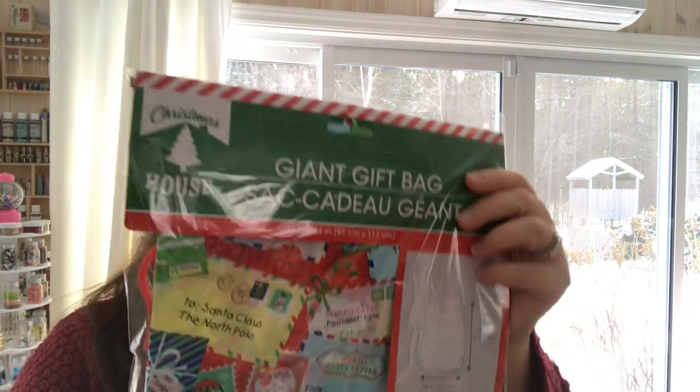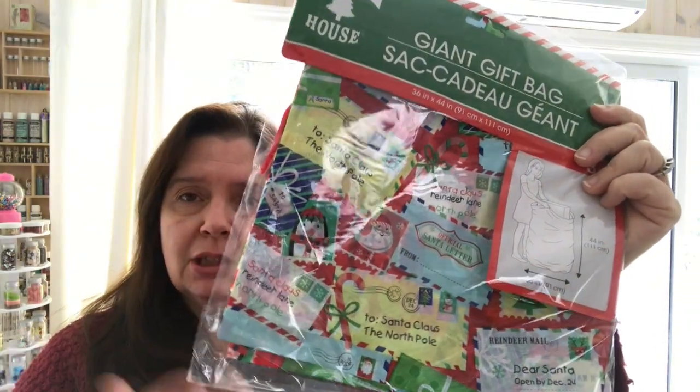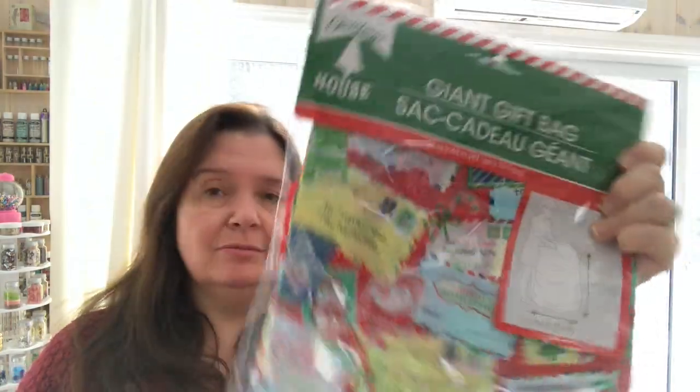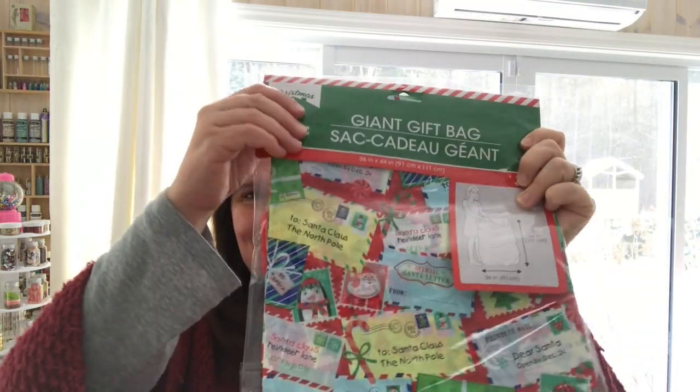I saw this giant gift bag, so I picked it up to put a bunch of gifts in to keep them non-visible for a while until I actually wrapped them.